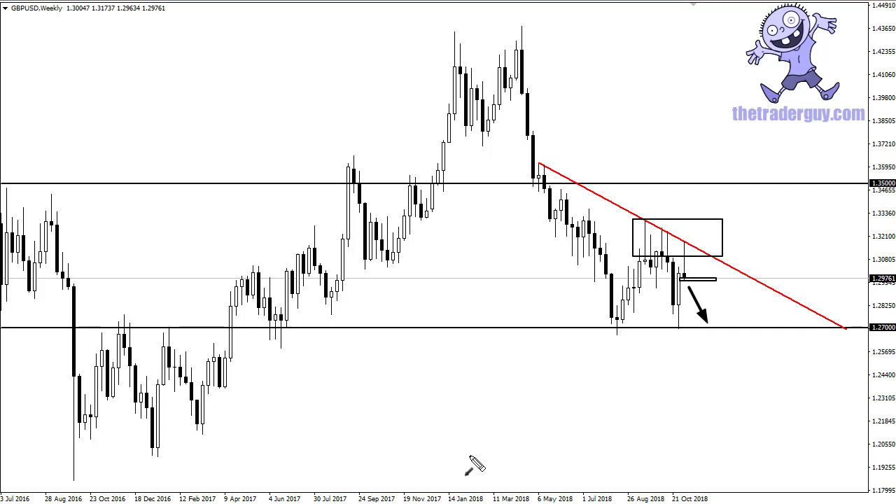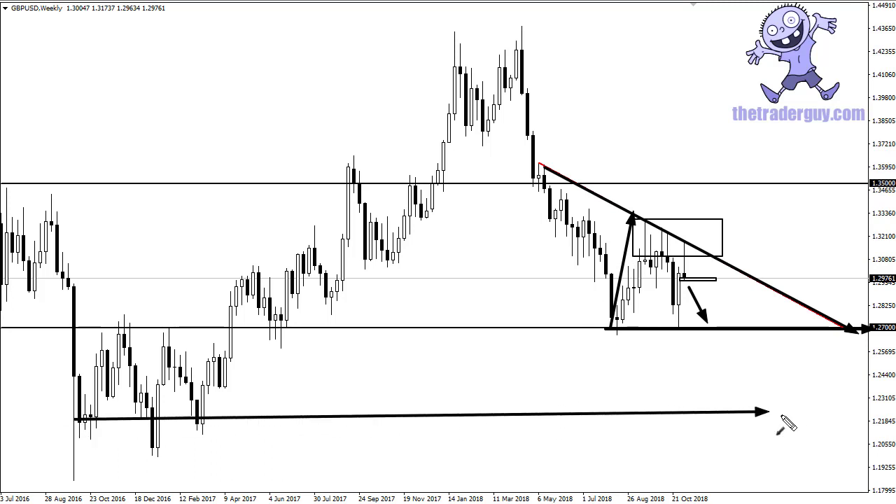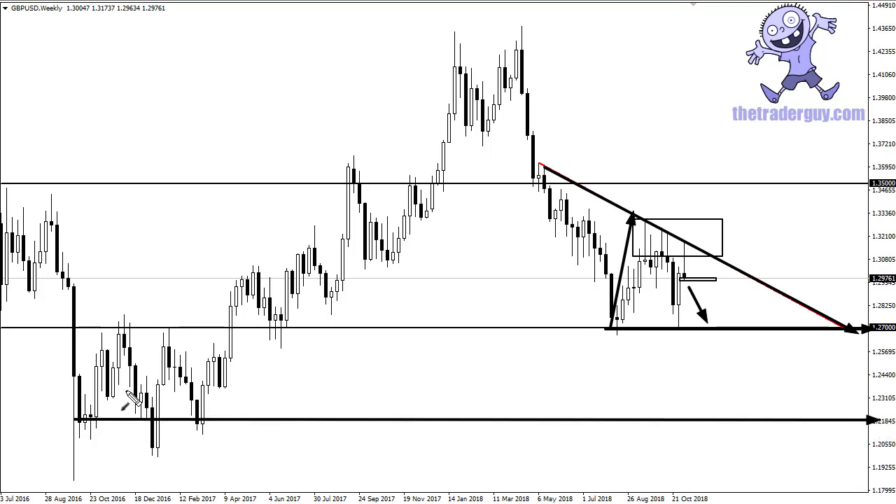The 1.27 level could be the bottom — it's a little early to tell — but it could be the bottom of a descending triangle. If that's the case, I would measure from about here just to be safe, which would open the door to right around 1.22. That makes logical sense based upon the structure of the market, so that's my base case scenario.